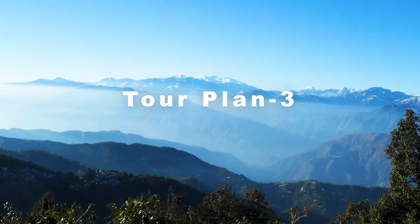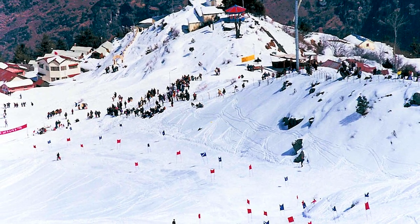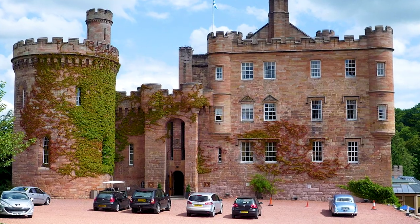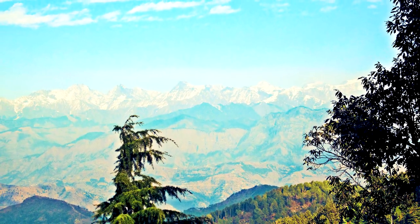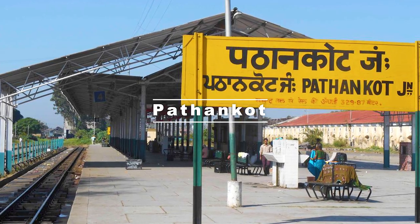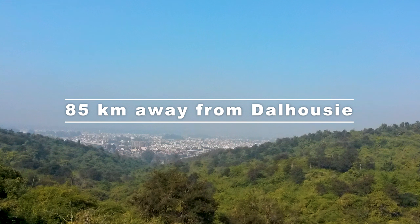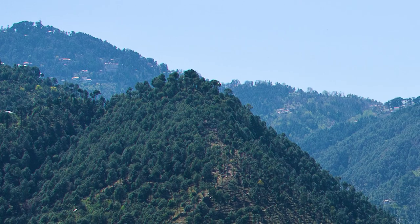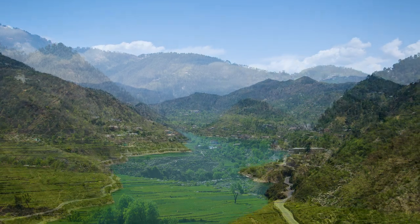Our third tour plan is a 2-day Dalhousie tour package. Dalhousie is a beautiful tiny hill station situated in Himachal Pradesh — peace, scenic beauty, old colonial charm, pine-clad valleys, and snow-capped mountain ranges. To reach Dalhousie, first reach Pathankot by train. Pathankot is nearly 85 km away from Dalhousie. You can take a bus or car from Pathankot; a car will take around 3 hours.